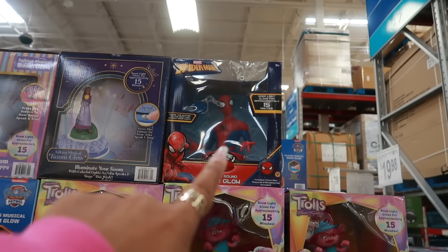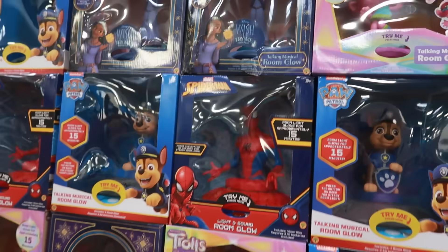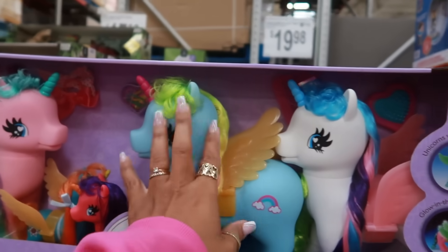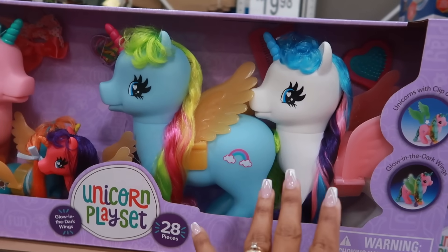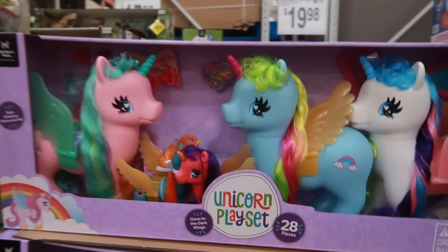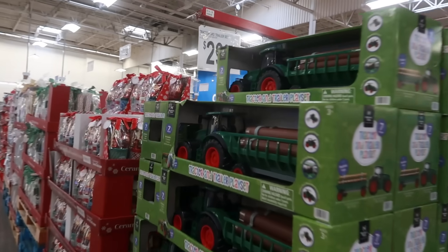They also have Spider-Man and Paw Patrol in that same style — those are the only four I see. Next to that is the unicorn playset at $19.98 — a great deal because you get three big unicorns and two little ones with lots of accessories for under $20.